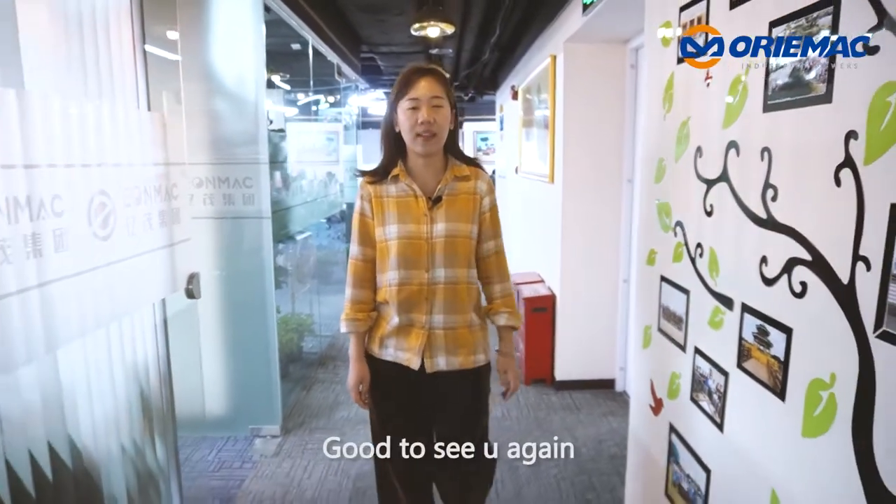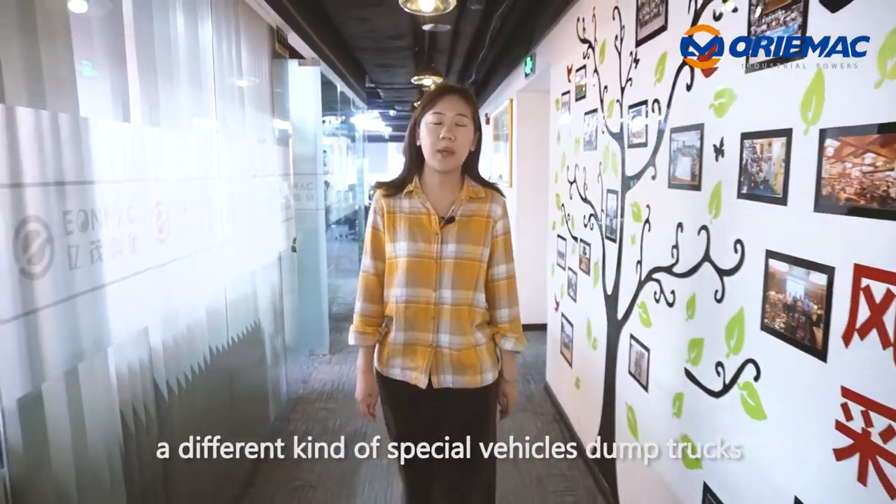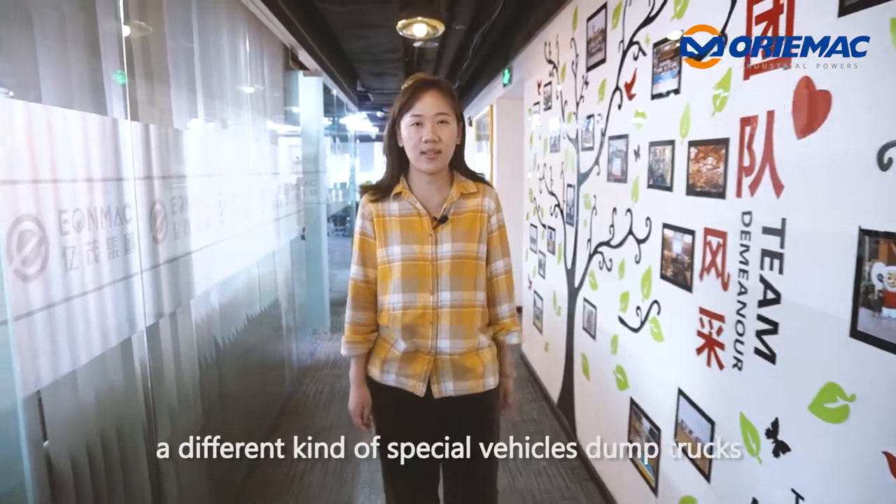Hi guys, good to see you again. This is Cynthia from Oremac Machinery. Today, I'm going to show you a different kind of special vehicles — dump trucks. Let's go.